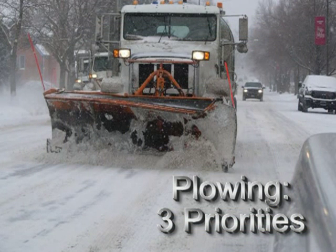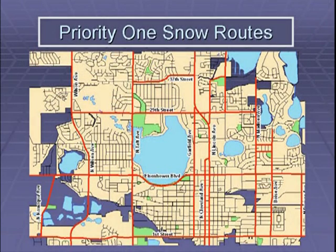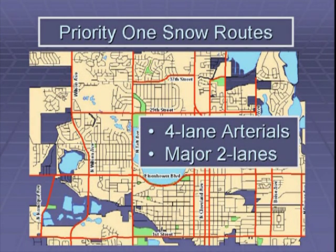Snow removal or plowing begins under a three-stage priority plan. Priority one snow routes are the four-lane arterials that carry the most traffic plus important two-lane thoroughfares. Examples of priority one snow routes are shown here in red and include Lincoln, Cleveland, Eisenhower, Wilson, Taft, 29th, Madison, and 14th Street Southwest.